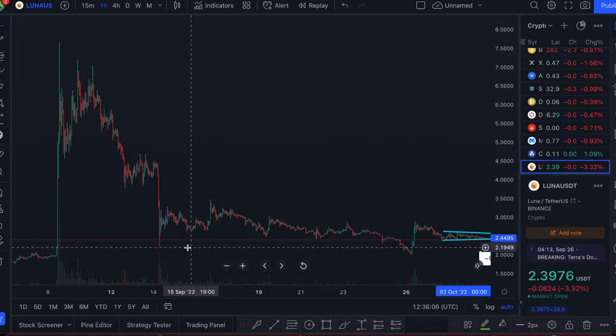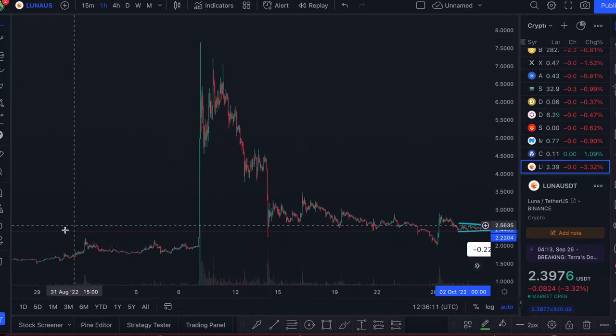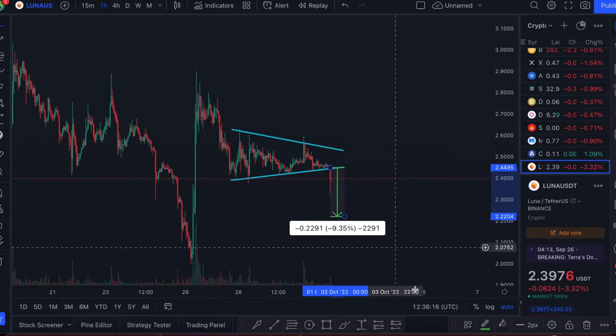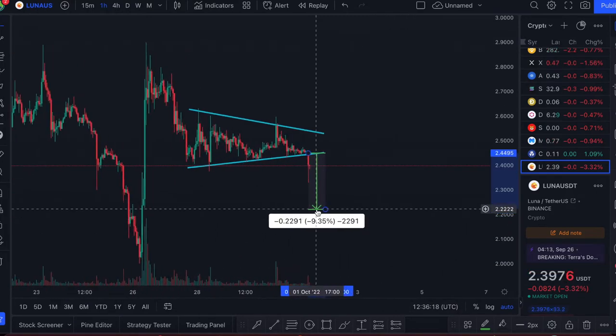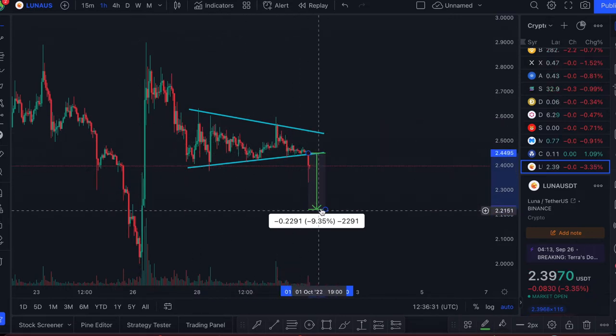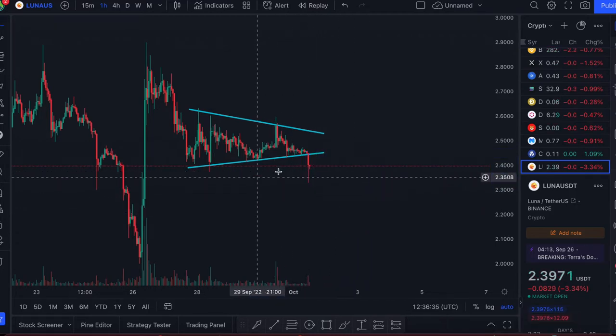The $2.20 to $2.23 level is major because it was the bottom of the dump on the 14th of September. Tracing back, it was also a major resistance for Luna 2.0 back in August, July, and June as well. So $2.20 to $2.23 is a very significant level, and that's why this price target could make sense from this triangle.